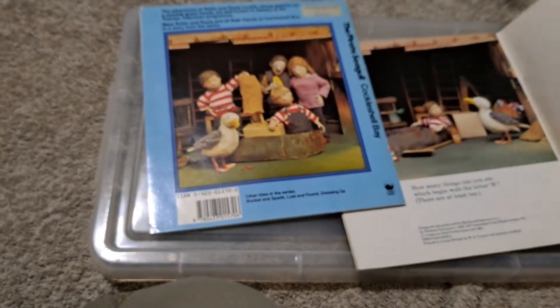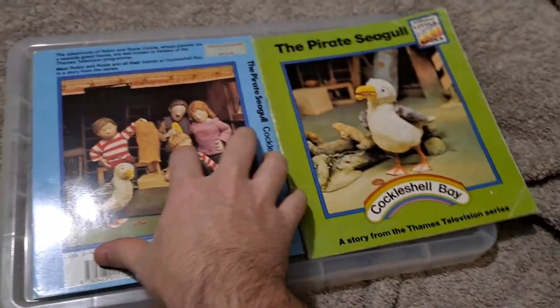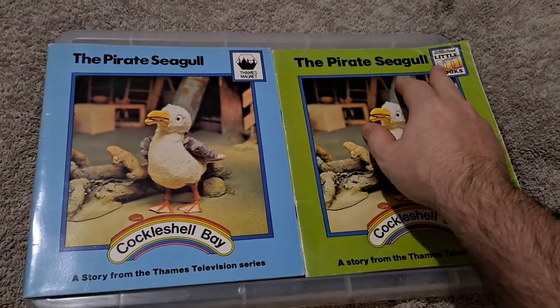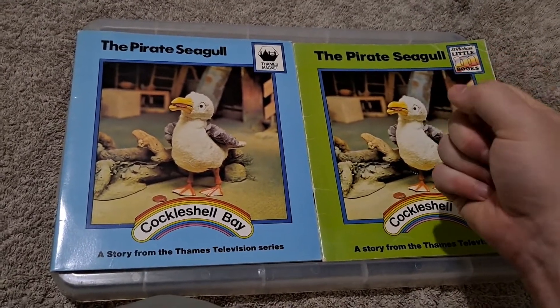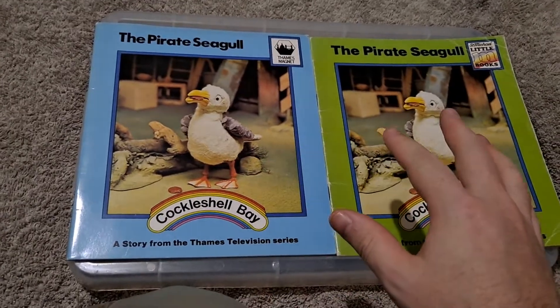Now, aside from the fact that this one's green and this one's obviously blue, this was originally made for the St Michael brand, which is a brand of Marks and Spencer, and this one's Thames Magnet. But there's another difference between them.